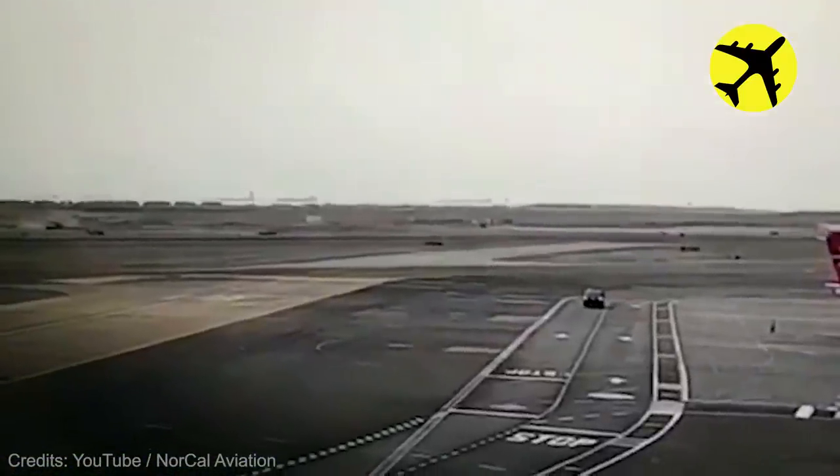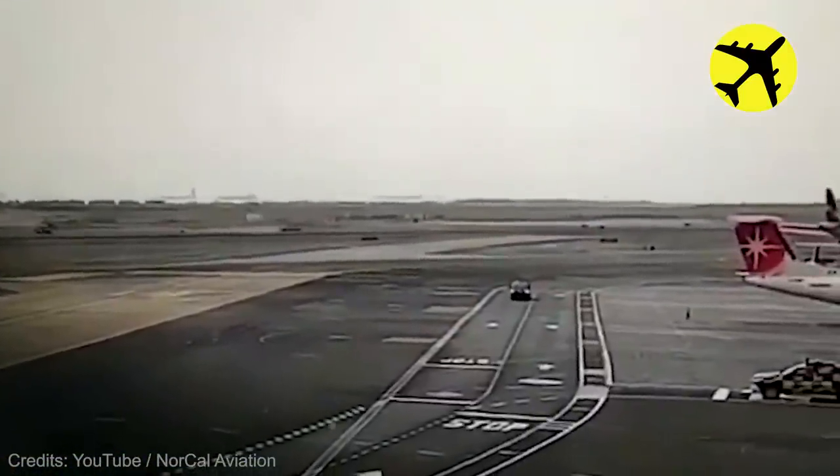A LATAM plane was seen landing on the runway in Lima, Peru, engulfed in black smoke.